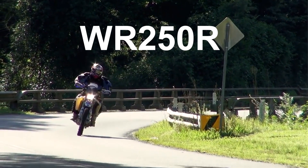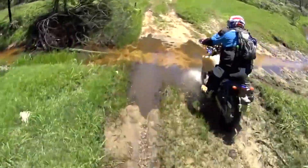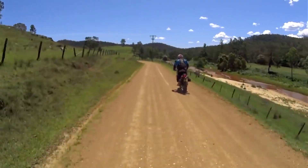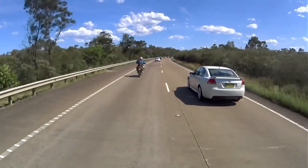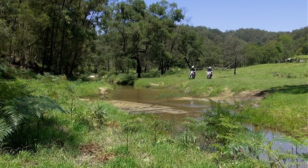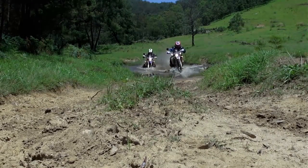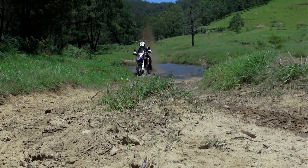The second bike, the Yamaha WR250R. Powered by a 249cc single cylinder engine, it produces an impressive 30.3 horsepower and 17.5 pound-foot of torque with electronic fuel injection and a fuel capacity of 7.6 litres. With 10.6 inches of suspension travel providing a ground clearance of 11.8 inches, weighing in at 295 pounds wet, the Yamaha costs $6,700 US dollars.